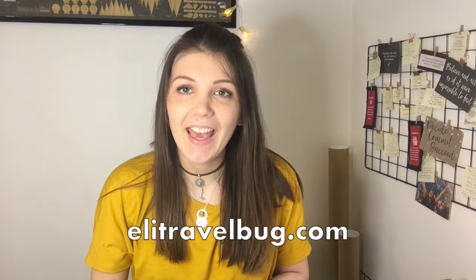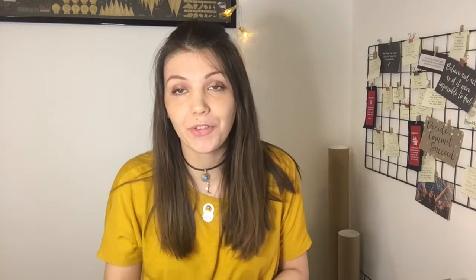Hello guys, my name is Ellie from ellietravelbag.com, and I finally decided to do a video on which sun creams I use for my sun allergies — polymorphic light eruption, that's the full name — and prickly heat as well, which is the more common condition. I did do a blog post on it and I'm going to link it below because it's actually the most read article on my blog.